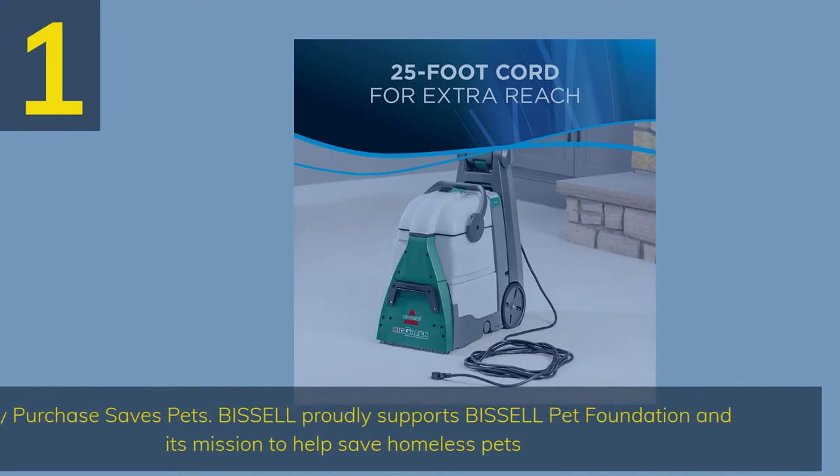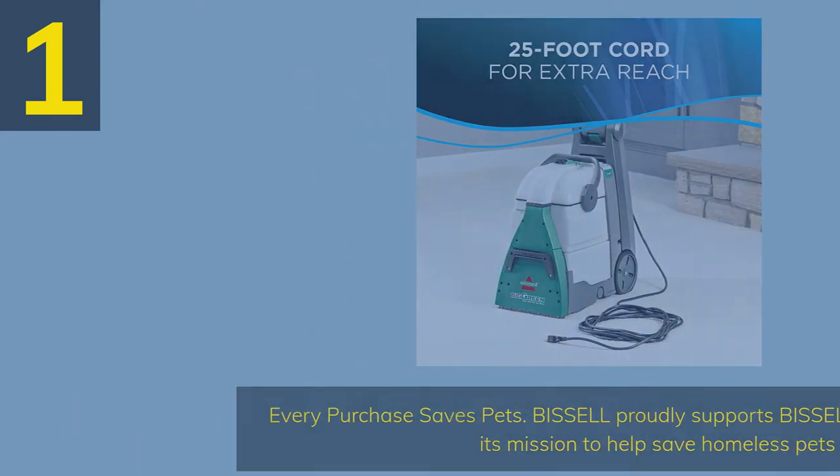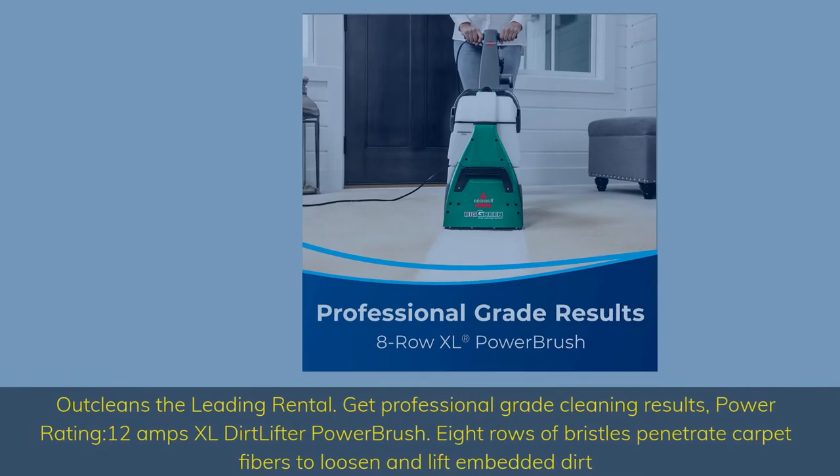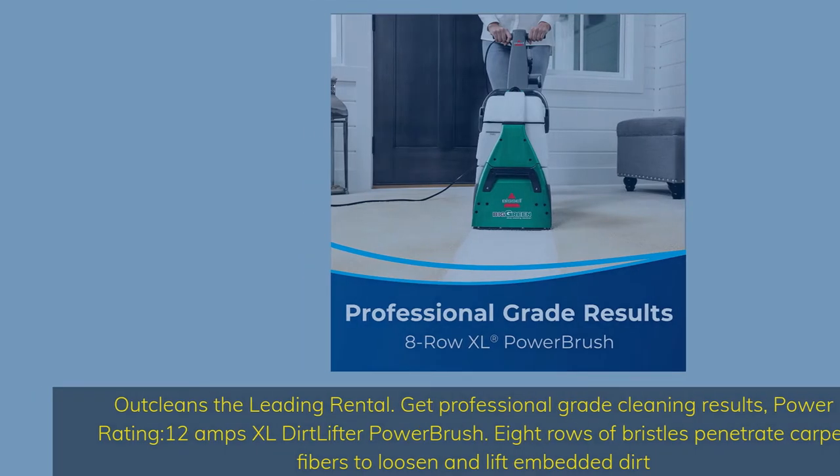Number 1. Every purchase saves pets — Bissell proudly supports the Bissell Pet Foundation and its mission to help save homeless pets. Out-cleans the leading rental with professional-grade cleaning results. Power rating: 12 Amps. XL Dirt Lifter Power Brush with 8 rows of bristles penetrates carpet fibers to loosen and lift embedded dirt.